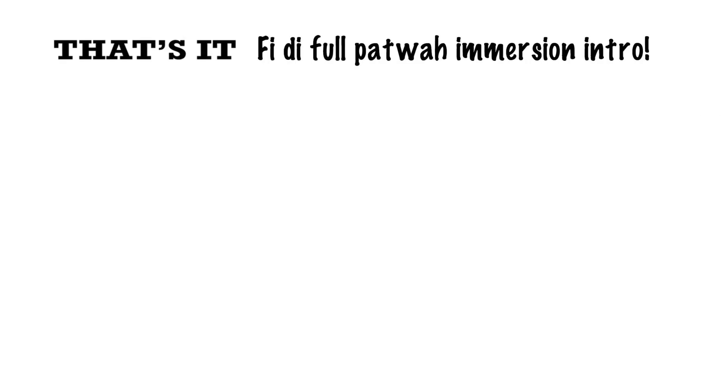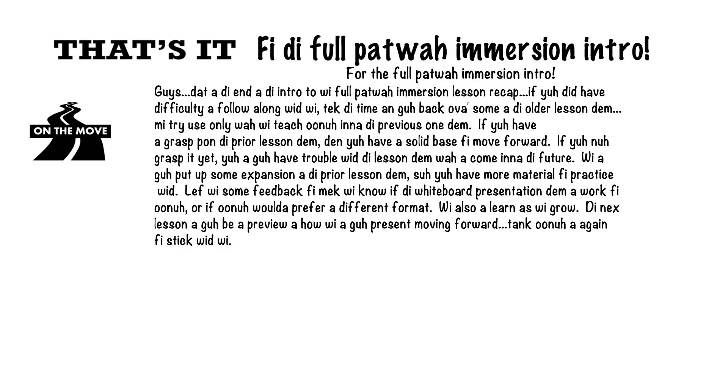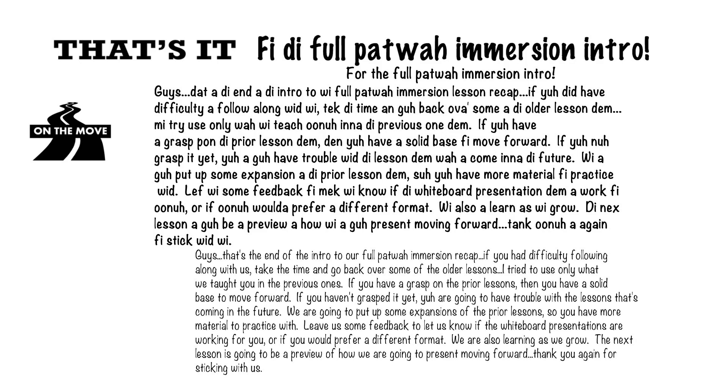That's it — that wraps up the full Patois immersion intro. Guys, that's the end of the intro to full Patois immersion lesson recap. If you had difficulty following along with us, take the time to go back over some of the older lessons. I'll try to use only what we've taught in the previous lessons. If you have a grasp on the prior lessons, then you have a solid base to move forward. We're going to put up some expansion of the prior lessons so you have more material to practice with. Leave us some feedback to let us know if the whiteboard presentations are working for you or if you prefer a different format. We're also learning as we grow. The next lesson is going to be a preview of how we're going to present moving forward. So thank you if you stuck with me.